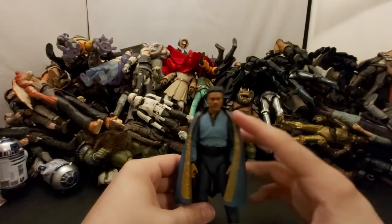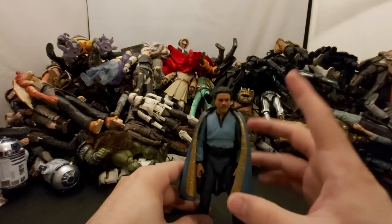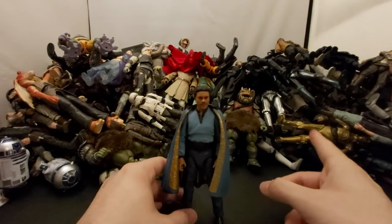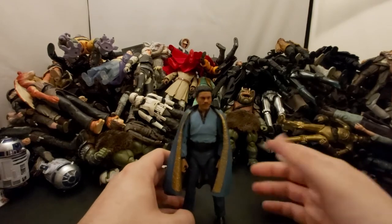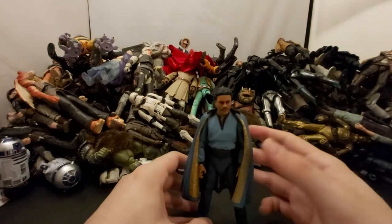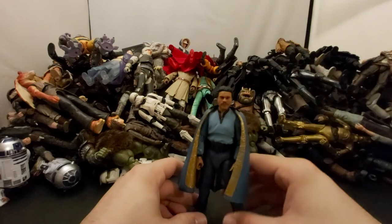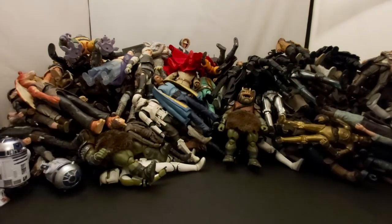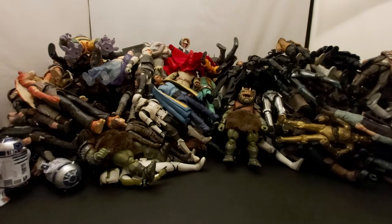I have three of these Landos — this one opened, one on card, and the first release in box. The first release in box will probably be given away in the future, so if you want the OG version stay tuned and be subscribed.